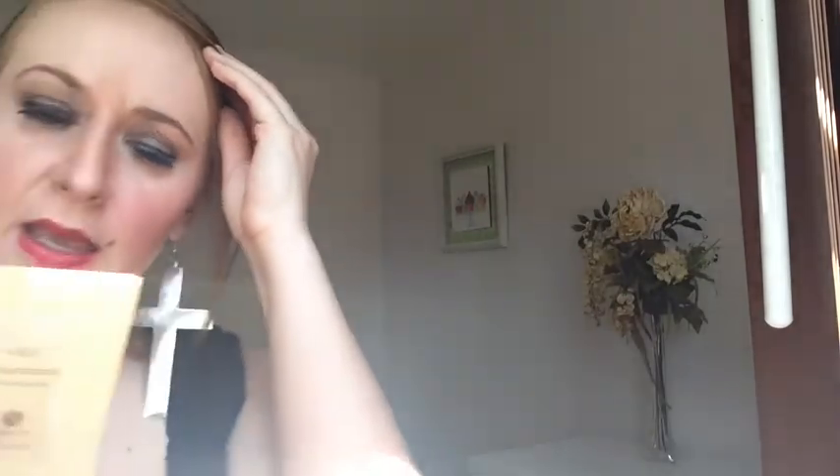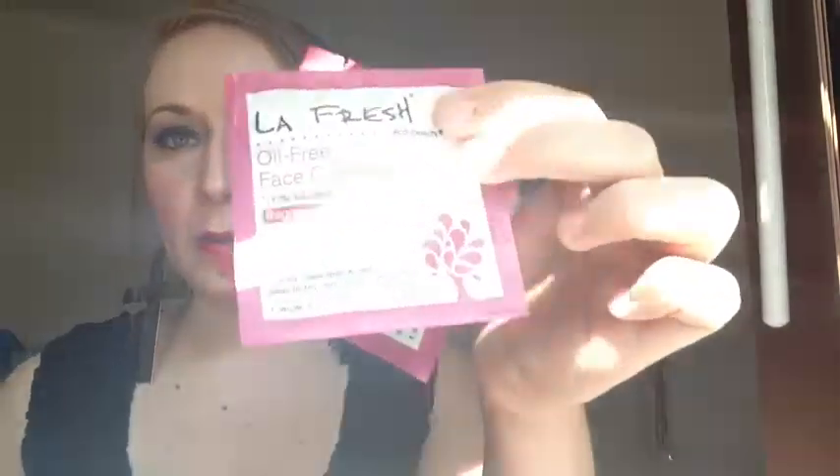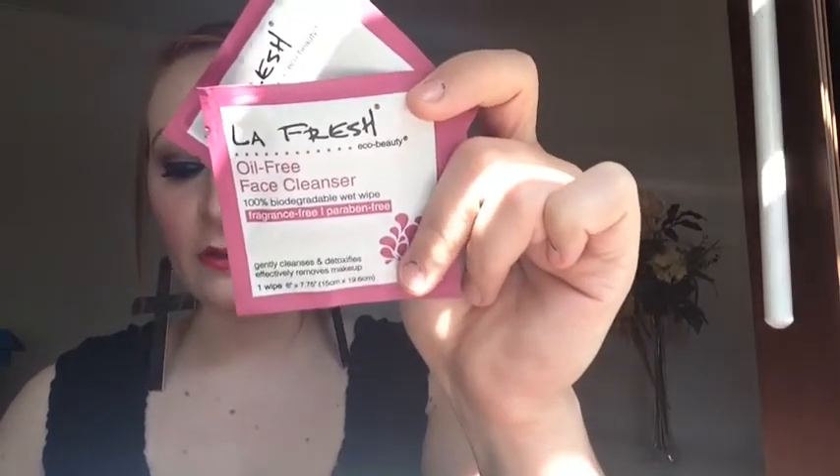That's pretty neat, and it says there are two packets in there, so I can use it twice. Next is the little pillow pack that's always in here. Inside I've got the LaFresh oil-free face cleanser — it's a biodegradable wet wipe. There are two little facial wipes: oil-free, fragrance-free, biodegradable wipes that remove makeup, dirt, and oil. I like that they're individually packaged — you could put one in your purse.